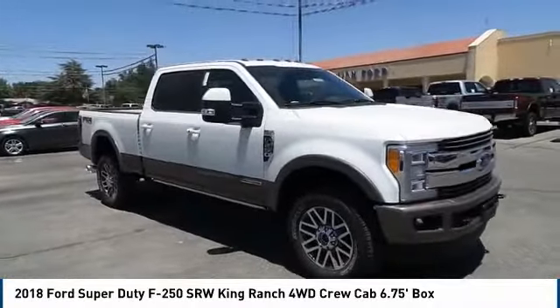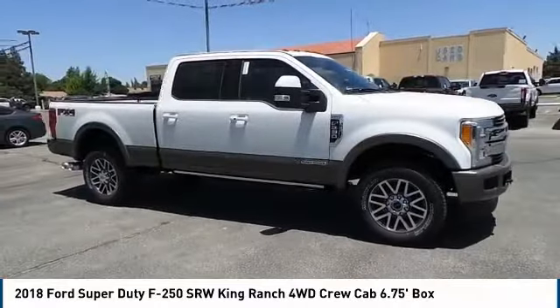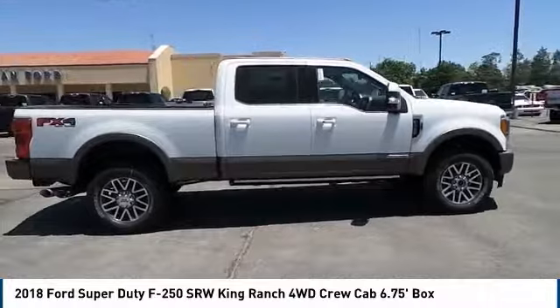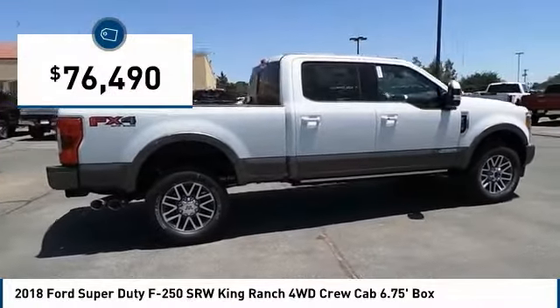Head-to-head fuel efficiency. Head-to-head towing. Head-to-head torque. Ford F-250 Super Duty, and is priced below $80,000.